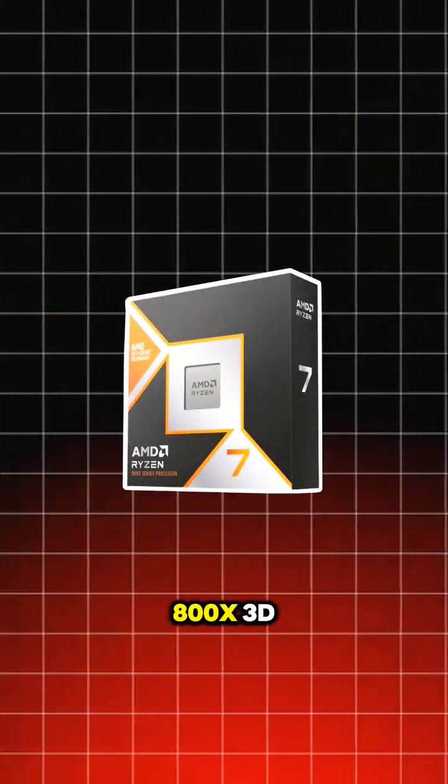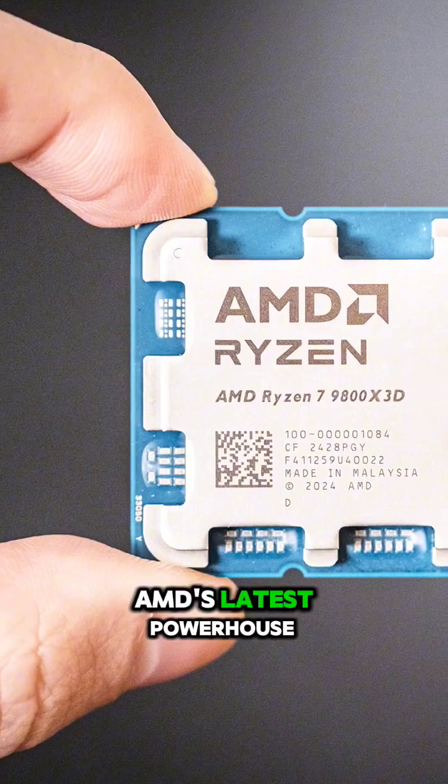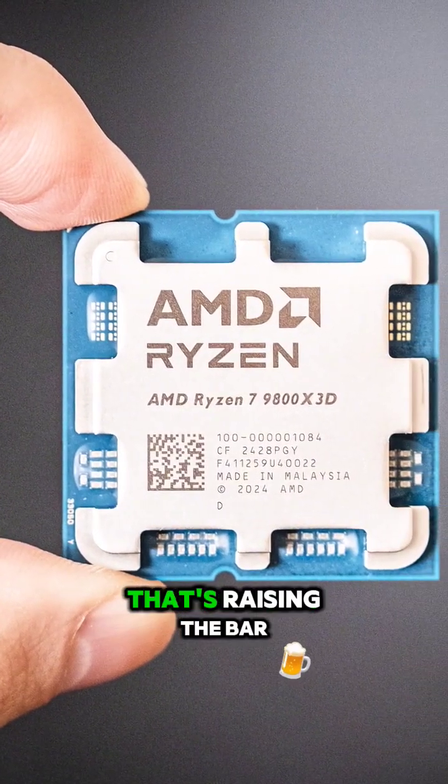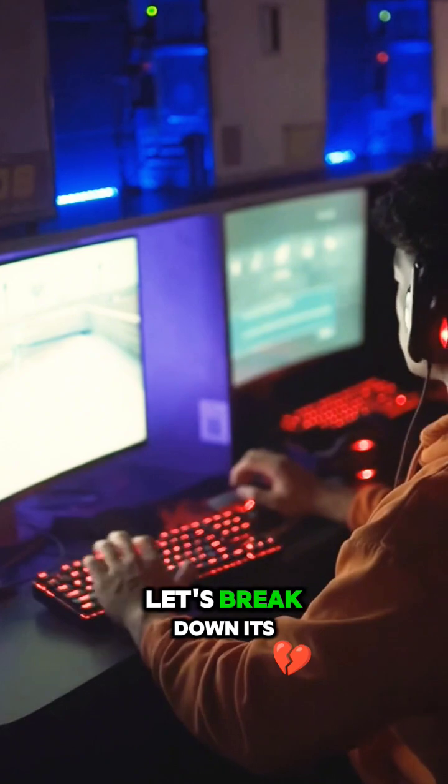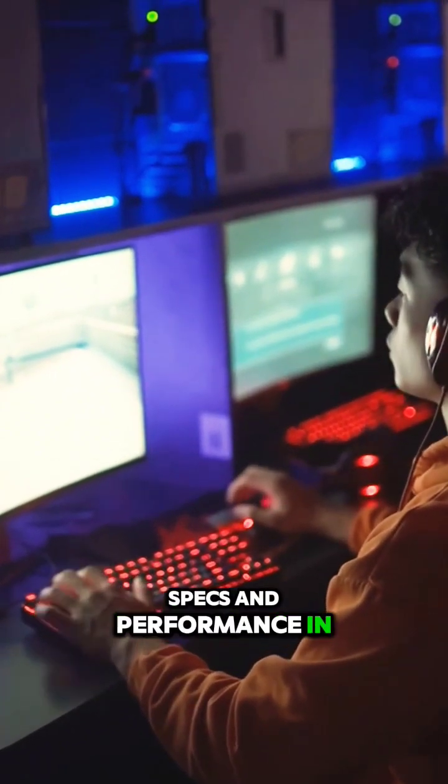Today, we're diving into the Ryzen 7 9800X3D, AMD's latest powerhouse processor that's raising the bar for gaming and content creation. Let's break down its specs and performance in 60 seconds.